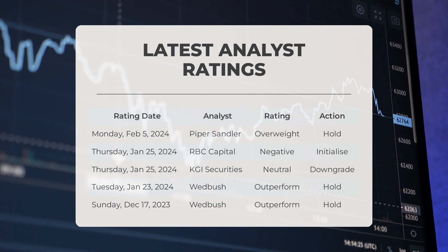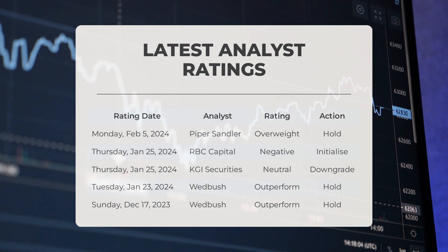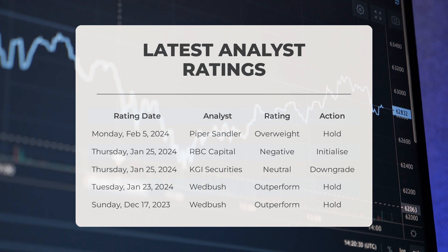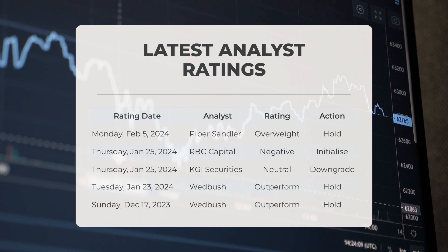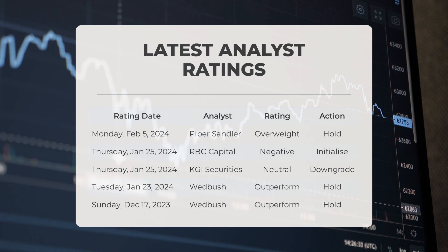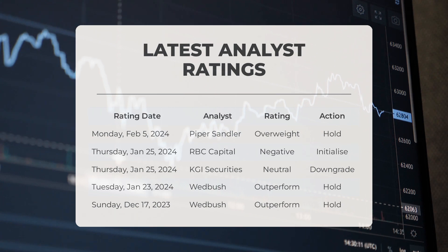Here are some recent analyst ratings for Tesla. On Monday February 5th, 2024, Piper Sandler gave Tesla an overweight grade with a hold action. On Thursday January 25th, 2024, RBC Capital gave Tesla a negative grade with an initialize action. On the same day, KGI Securities gave Tesla a neutral grade with a downgrade action. On Tuesday January 23rd, 2024, Wedbush gave Tesla an outperform grade with a hold action, and on Sunday December 17th, 2023, Wedbush also gave Tesla an outperform grade with a hold action.